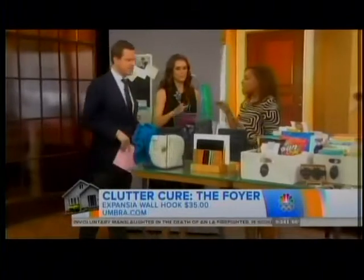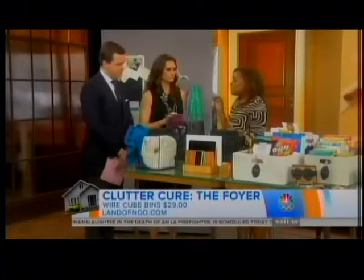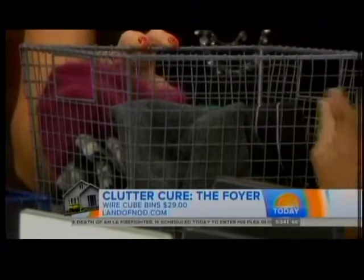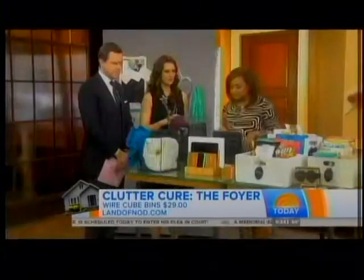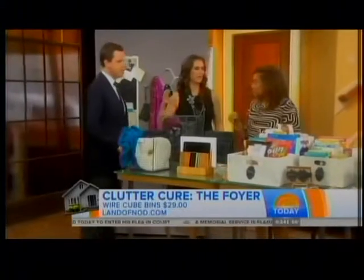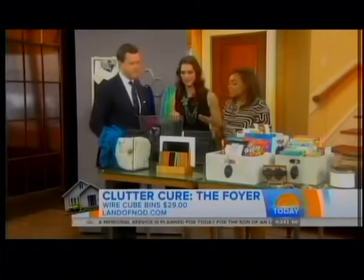Wire baskets are fantastic because they let things breathe, so everything airs out and dries up. These are from Land of Nod. We always dump everything the minute we get in, whether we have a foyer or not — we just dump everything right by the front door. So this kind of keeps it neater.